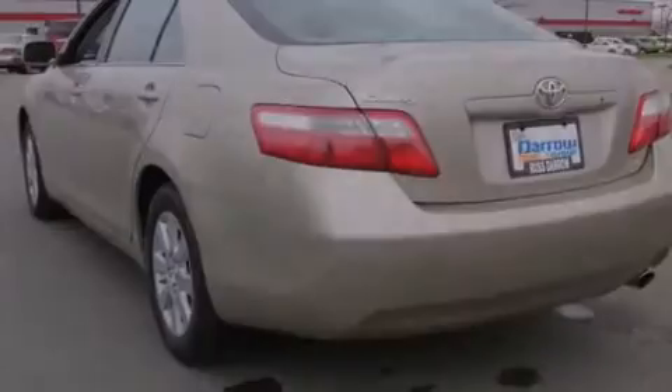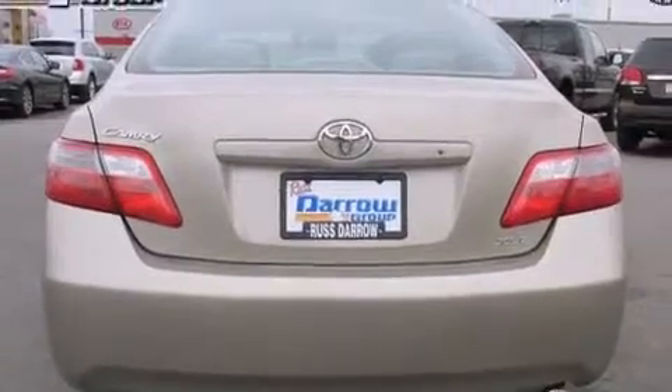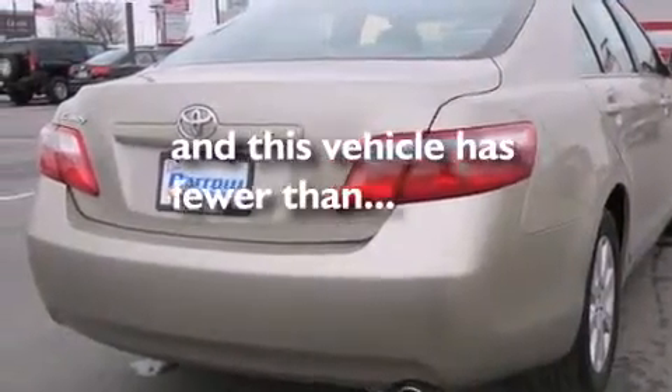Air conditioning with automatic climate control, a split-folding rear seat, cruise control, and an auto-dimming rear-view mirror. This vehicle has fewer than 62,000 miles on the odometer.